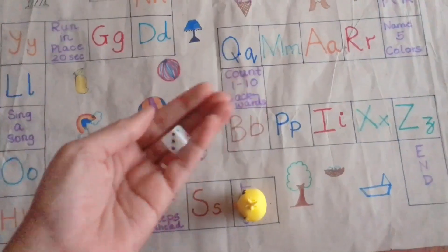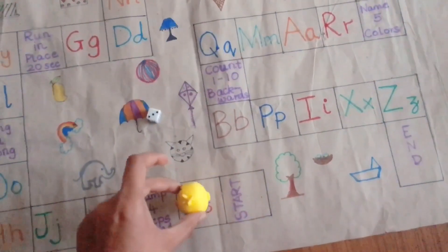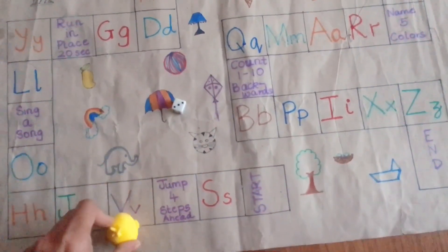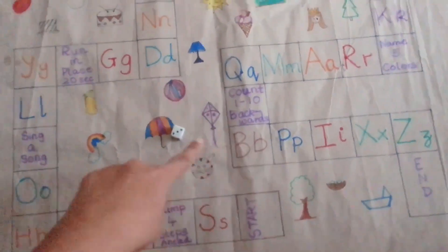For this, my kids rolled the dice turn by turn and moved that many places forward. They land on a letter and say it out loud, then they look for a drawing starting with that letter.